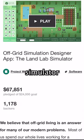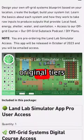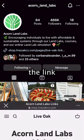Did you miss our Landlab Off-Grid Simulator Kickstarter? You can actually still pre-order access on our website. Our original tiers for backing the Landlab Simulator are available through the link in our bio.